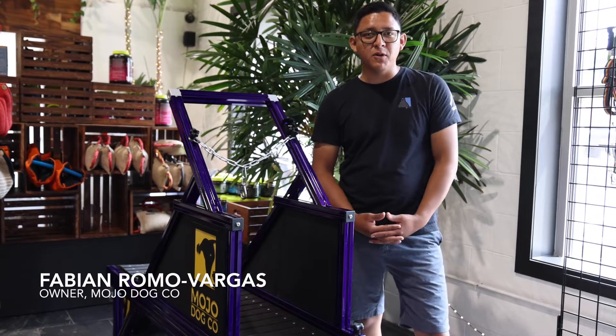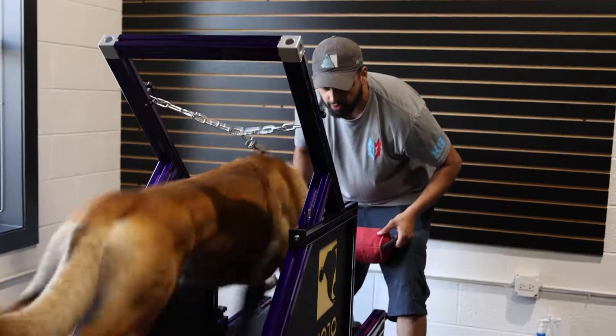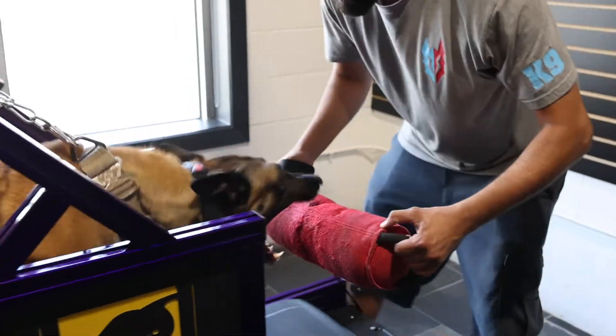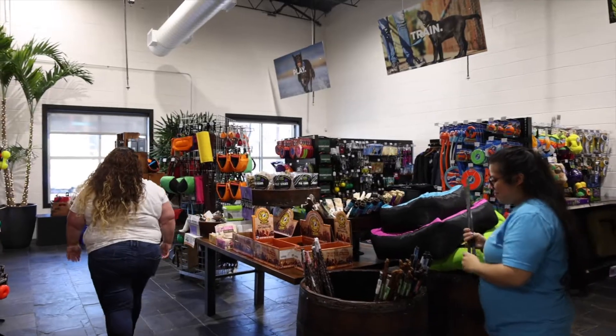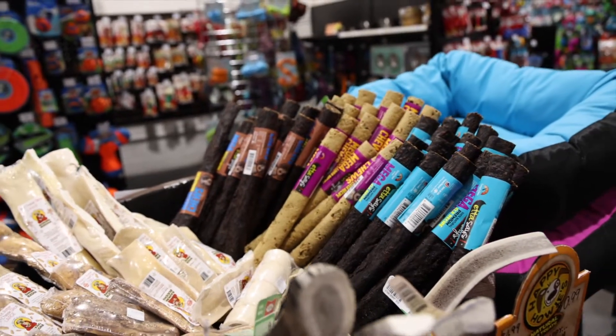Hey guys, my name is Fabian and I'm the owner of Mojo Dog Co. I wanted to introduce you guys to the Mojo Dog Trotter. When we opened the store, we wanted to have a lot of unique items that we would personally use as professional dog trainers.